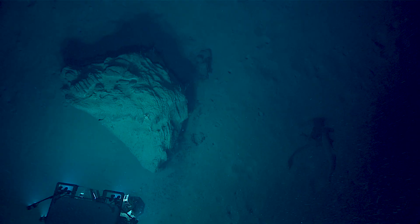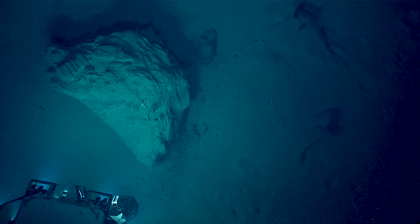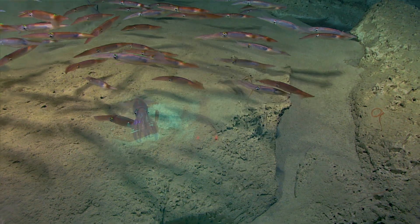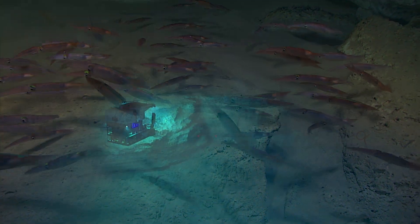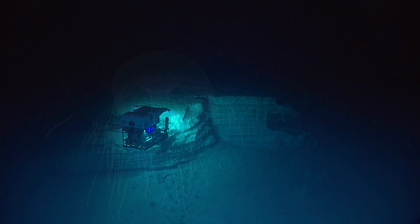These ROVs, remotely operated vehicles, are just fantastic. They give us eyes on the deep sea floor. The Deep Discoverer ROV is designed to study environments to 6,000 meters, which is almost 4 miles deep.